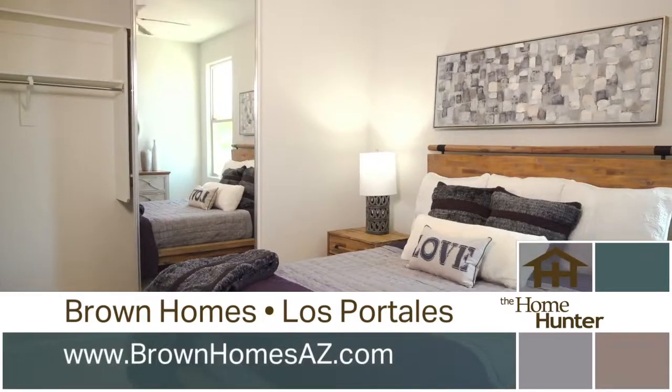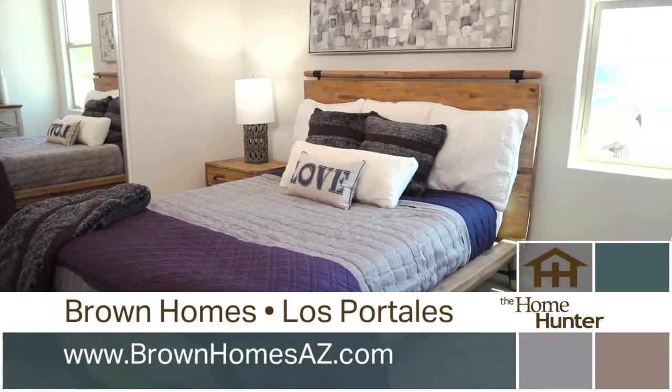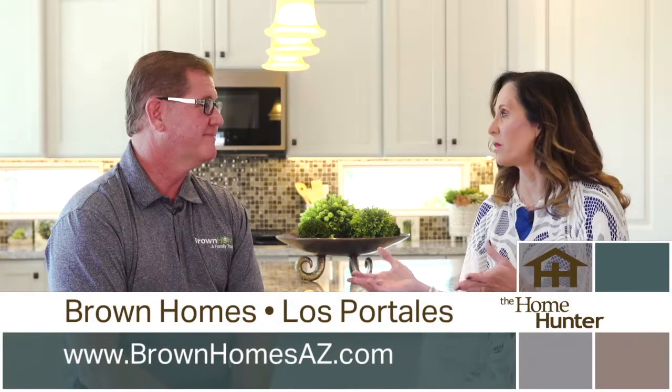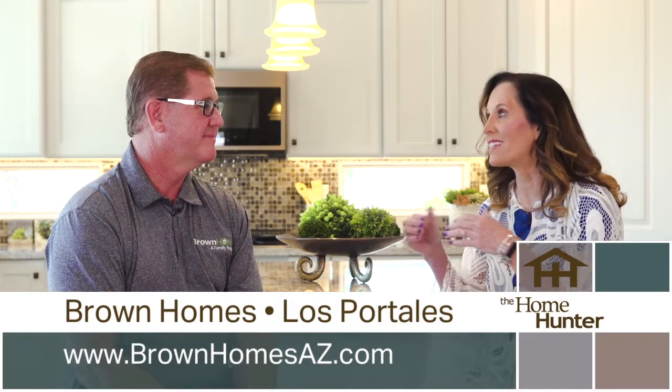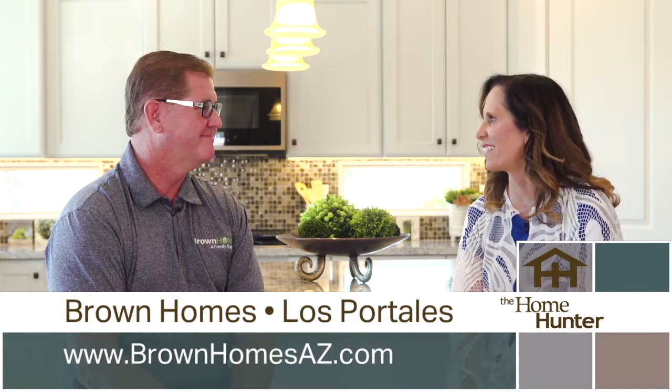Tell everybody exactly how to get out here. You're going to go south on I-10 from Phoenix to McCartney Boulevard, go west to Pennell, go south to Quartzen, go west, and we're a mile down on the north-hand side of the street. Get in the car and come check it out, because they need to see these for themselves. This is a great area.